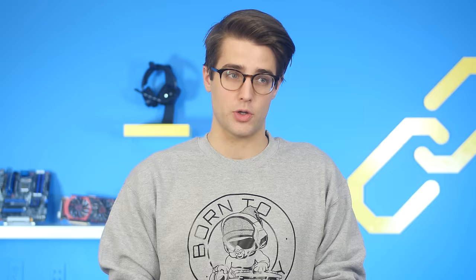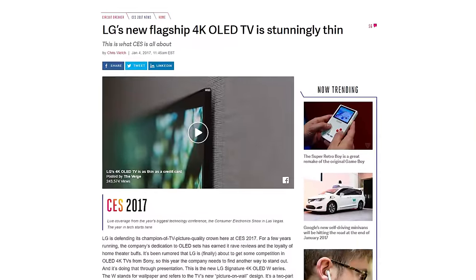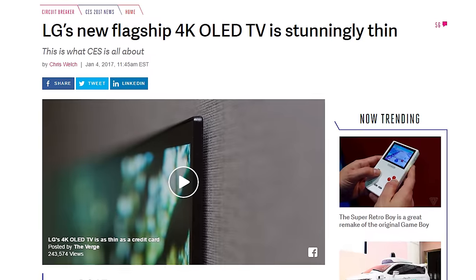Alright, we gotta get through the rest of these real quick, so I guess this is Quick Bits. The LG Signature 4K OLED W Series TV has almost non-existent bezels and is just 2.57 millimeters thick — that's almost as thin as a credit card. It offloads processing to its soundbar companion via a single cable, so I wouldn't give the TV too much credit. It's all beauty, no brains.